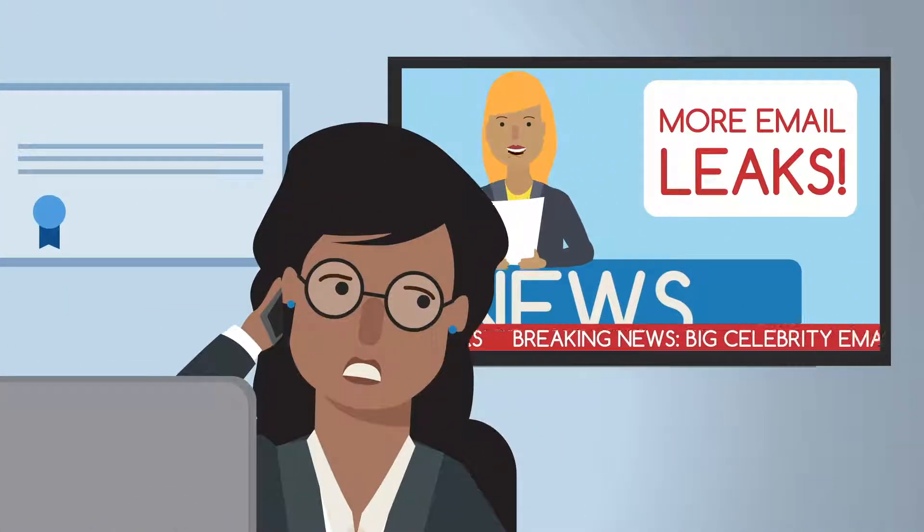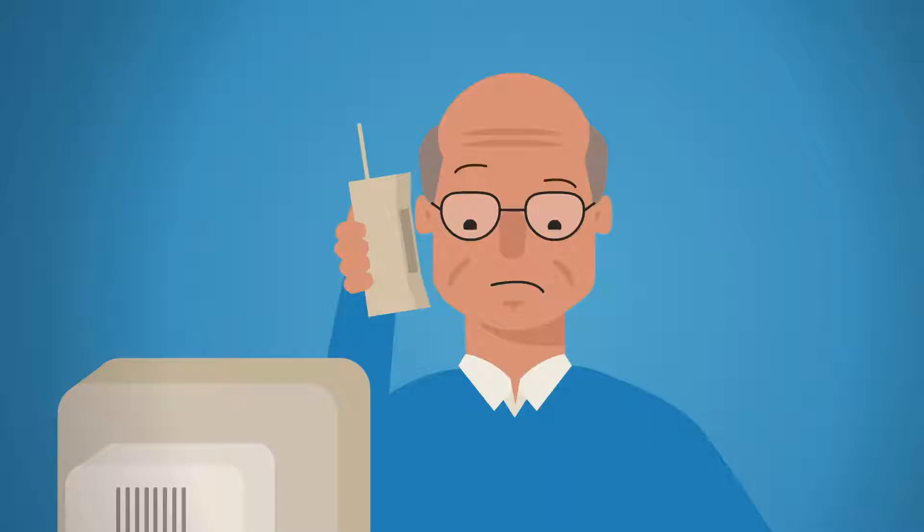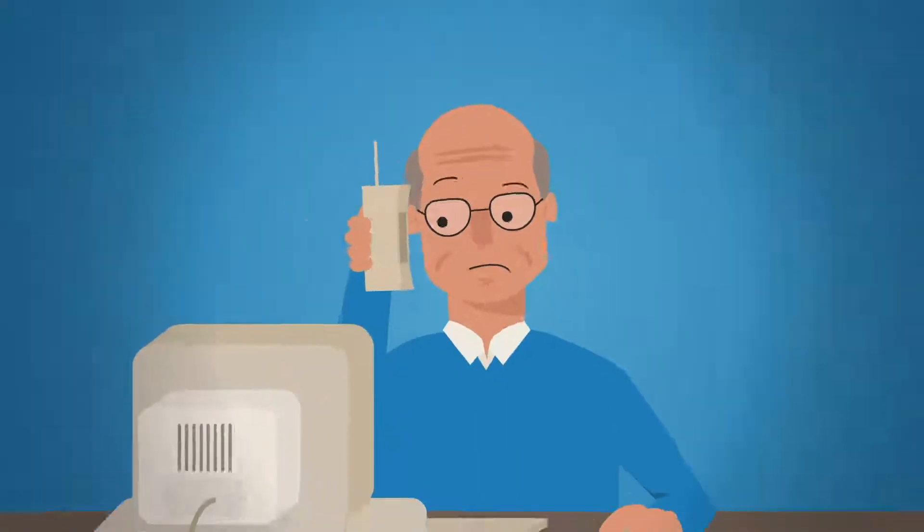Alice needs to provide her clients with stronger-than-average email protection, but nothing that's a pain to use. Bob is not very technical.